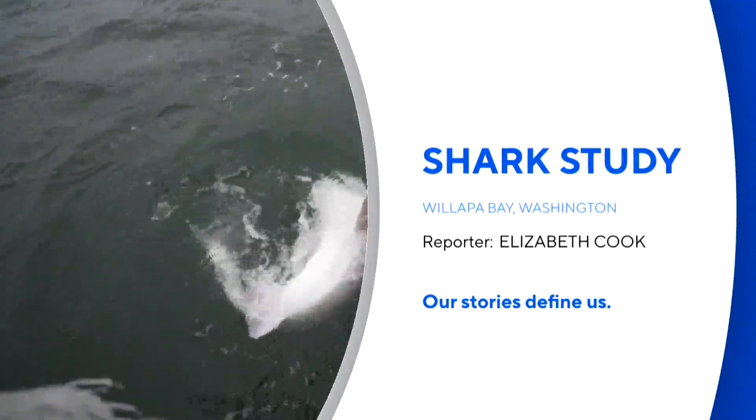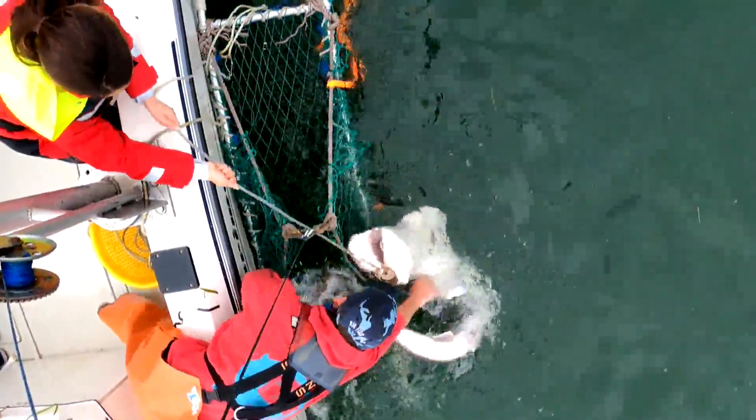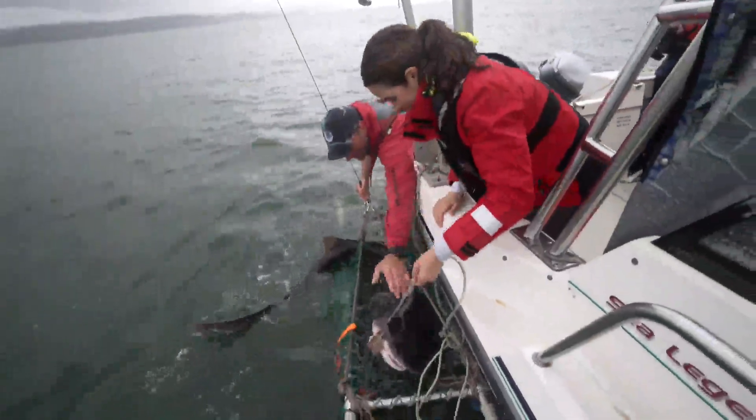Pulling a seven-foot-long shark out of the water turned out to be a lot easier than you might expect. Marine scientists from Oregon State University do this so they can study them and learn from them.